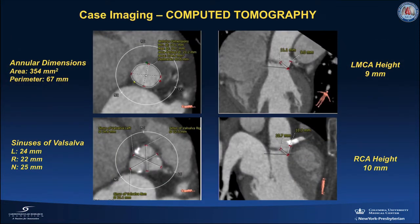Cardiac CT showed an annular area of 354 and a perimeter of 67. Her sinuses were narrow with a left sinus of 24 millimeters, right sinus of 22, and a non-coronary sinus of 25 millimeters. Her left main coronary height was 9 millimeters and her right coronary height was 10 millimeters.